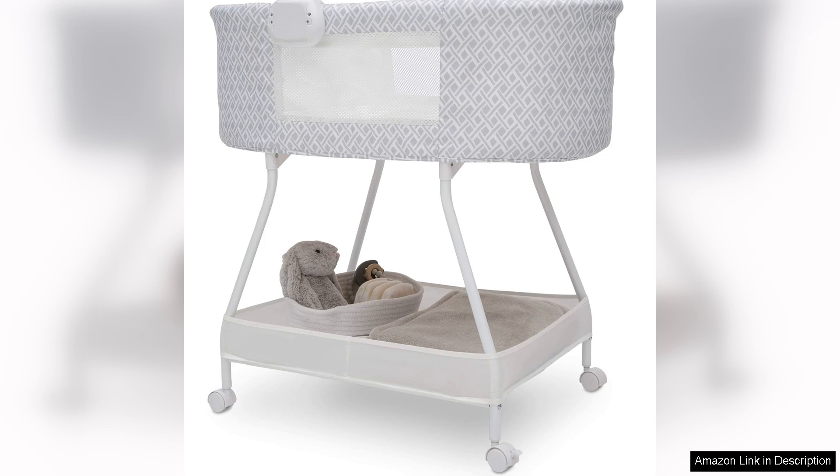With its focus on safety, comfort, and ease of use, this bassinet is sure to provide a cosy sleeping space for your baby, while adding a lovely touch to your nursery decor.